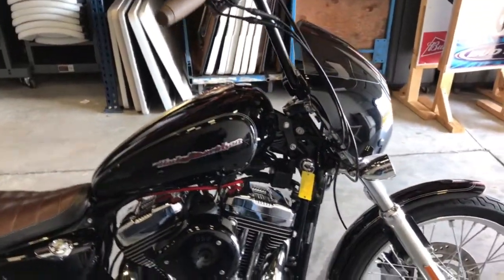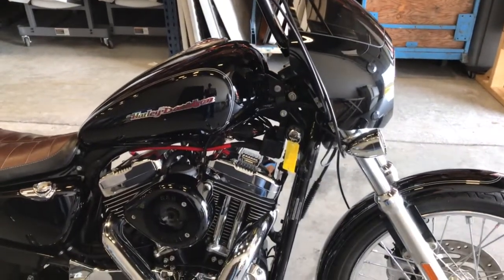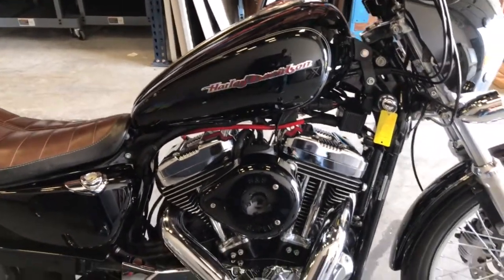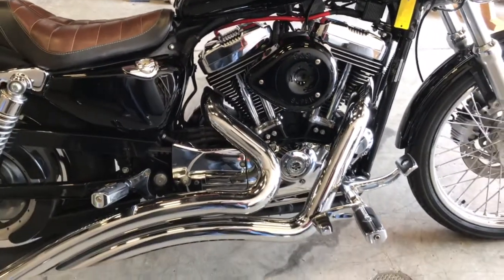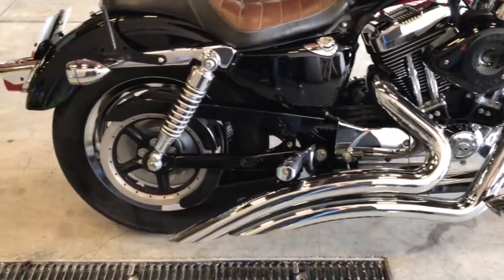Got some real cool stuff on this bike. Got a quick detach windscreen, relocation for the directionals, we've got a tank lift kit on this — moves the tank up a few inches. S&S intake, and this motor is actually stage 1 built.